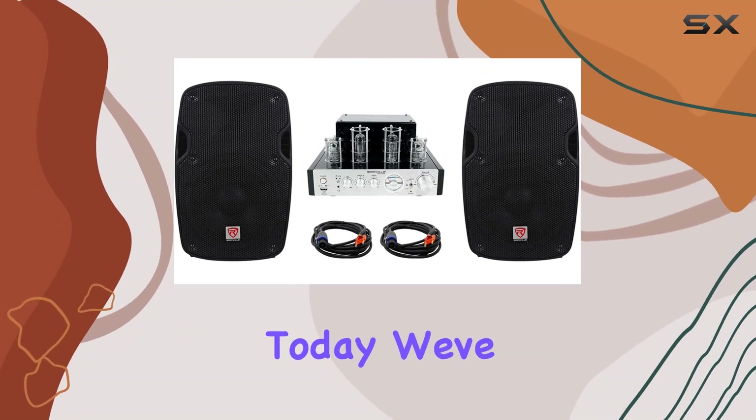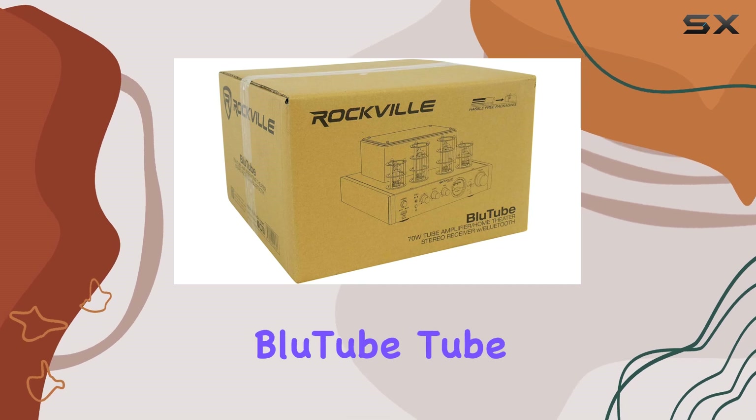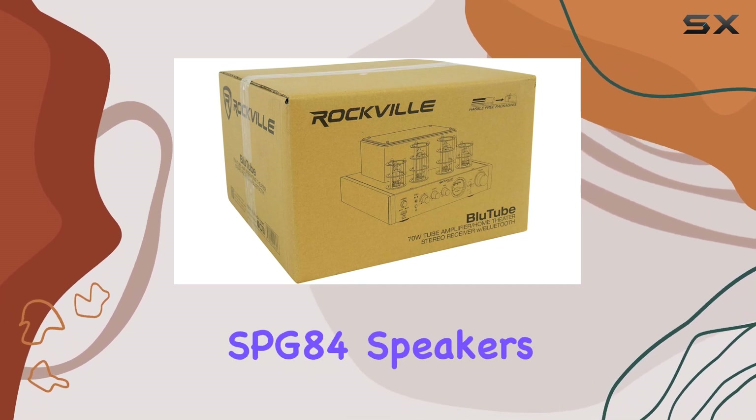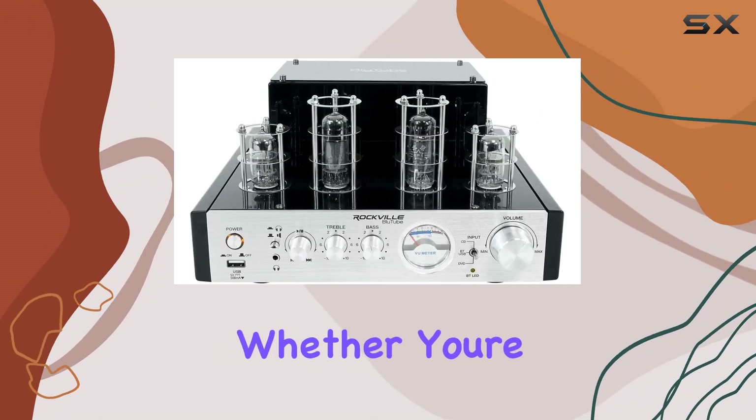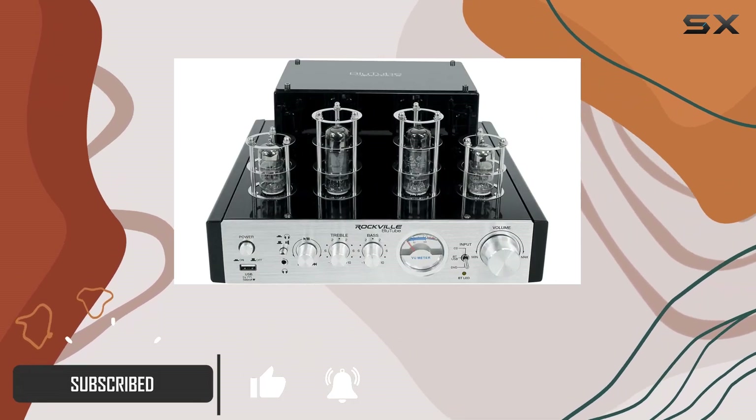Hey audio enthusiasts, today we've got an exciting combo to talk about: the Rockville Bluetooth tube amplifier and the Rockville SPG-84 speakers. Whether you're setting up a home theater or looking for a powerful sound solution, this might be just what you need.